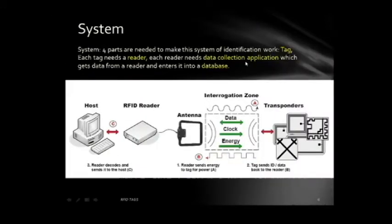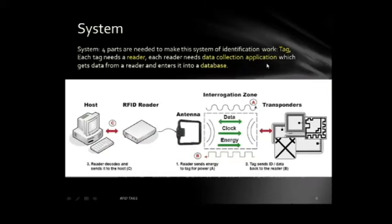Here is the system needed for an RFID tag to operate. It is a four-part system consisting of the tag or transporter, the reader which also has an antenna, the host or database, and the data collection application that makes the reader communicate with the database. The tag communicates with the reader's antenna, transmitting the unique ID back and forth. The reader forwards that to the data collection application, which then feeds it to the host database where all the information is stored.